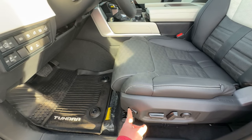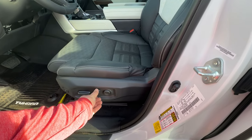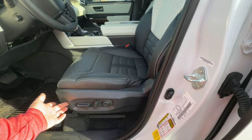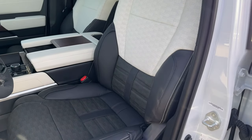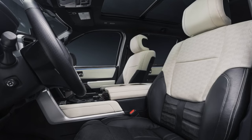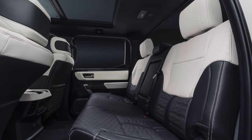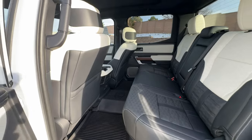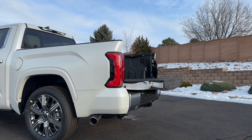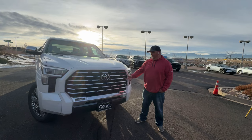In the front, both driver and passenger get a 10-way power adjustable seat with 4-way power adjustable lumbar support, plus thigh extenders for added comfort on long road trips. The seats are upholstered in semi-aniline perforated leather with heated and ventilated settings in the front as well as for the rear outboard seats. LATCH anchors are included for child safety seats. This Toyota Tundra comes with Toyota Safety Sense 2.5 and a total of eight airbags. It also comes with a heads-up display.